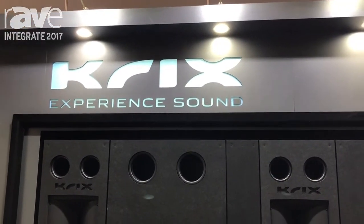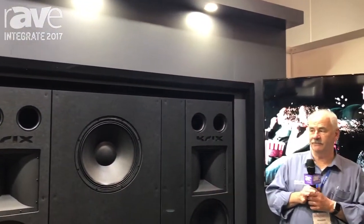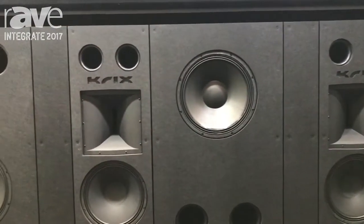Hi, I'm Don McKenzie from Crick's Loud Speakers in Australia. We're at the Integrate this year and we're featuring our MX Wall, which is a dedicated home cinema speakers package.